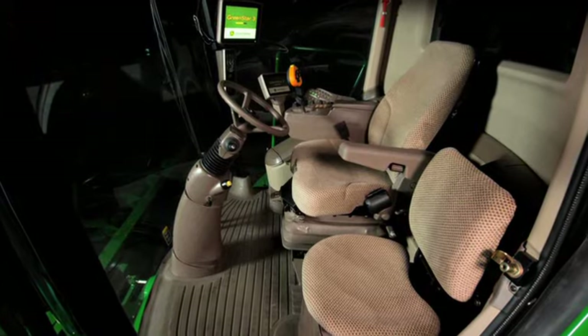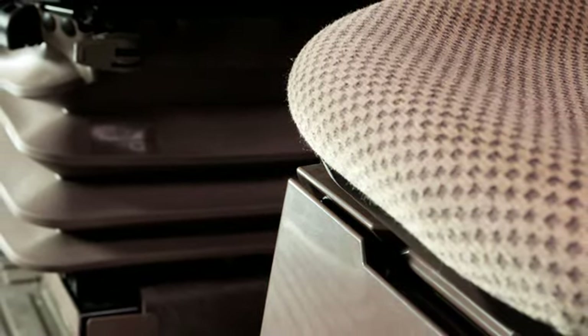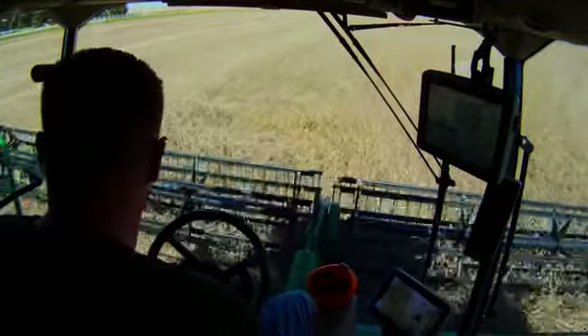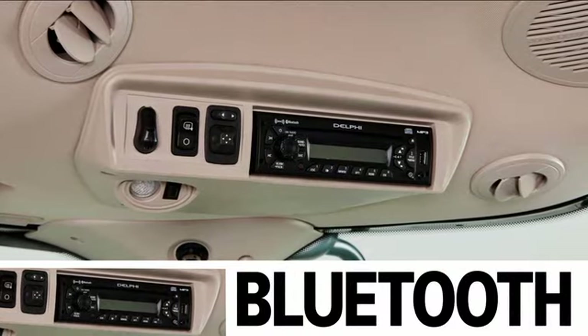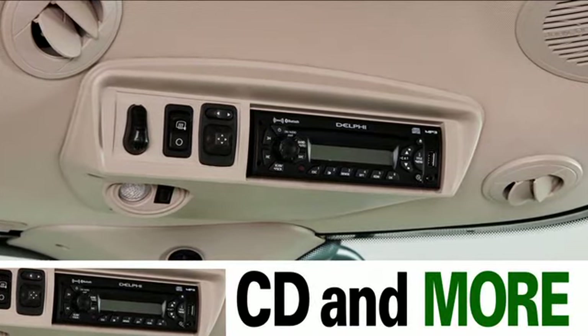You'll notice the extra space the moment you step into the cab. You'll feel the difference when you slip into an operator's seat with suspension, more padding, and a heated cushion. You'll hear the difference because this is the quietest cab we've ever built, which makes the premium sound package — Bluetooth, XM satellite radio, CD, and more — that much more attractive.